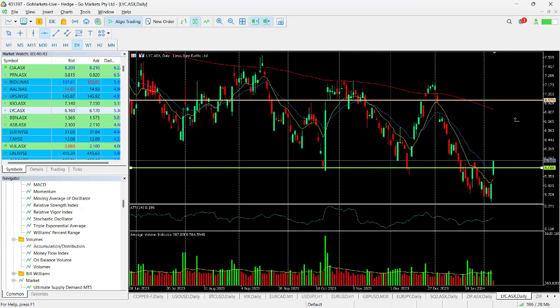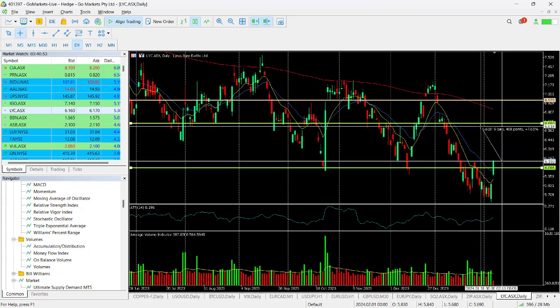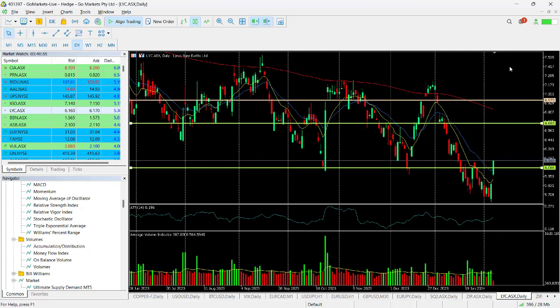We could see it move up there over the coming weeks, but we'd be quite happy if it got up to around about $6.60 — that would be a significant return from today's price of around about eight percent. There may be a pause around $6.45, but even that would be a move up of around about four and a half percent.